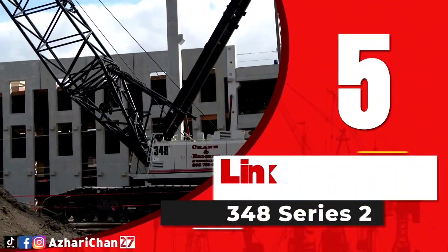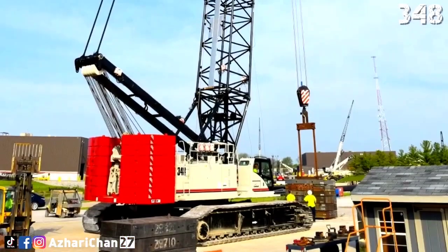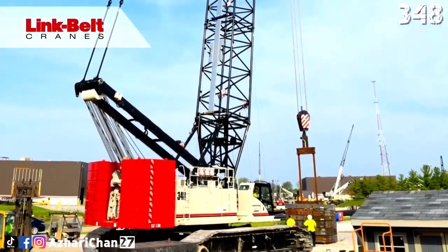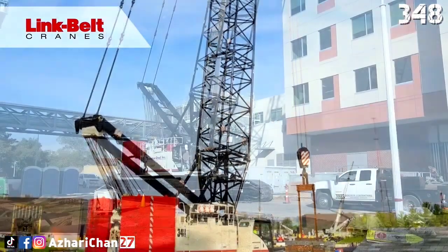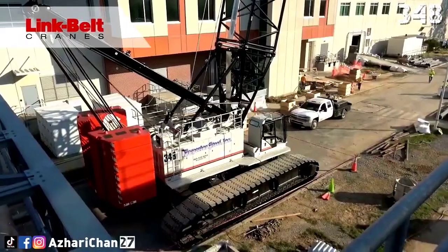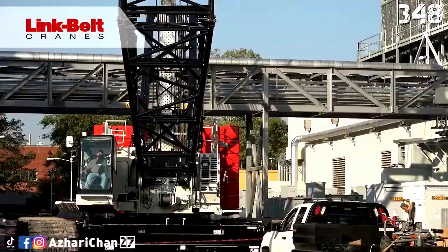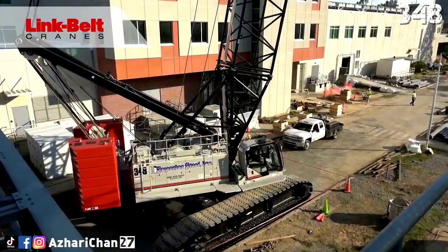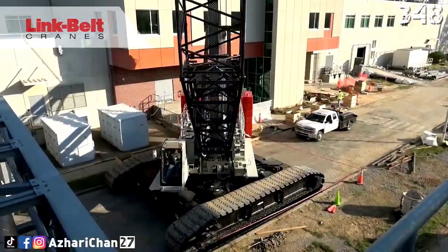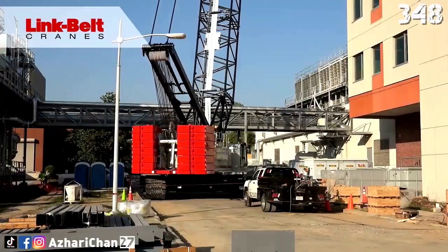Number 5 is the Link Belt 348 Series 2. The Link Belt 348 Series 2 is a lattice crawler crane with a maximum lifting capacity of 272.2 metric tons. This crane is one of the latest and most innovative cranes, designed by an American industrial company that develops and manufactures heavy construction equipment, specializing in telescopic and lattice boom cranes.